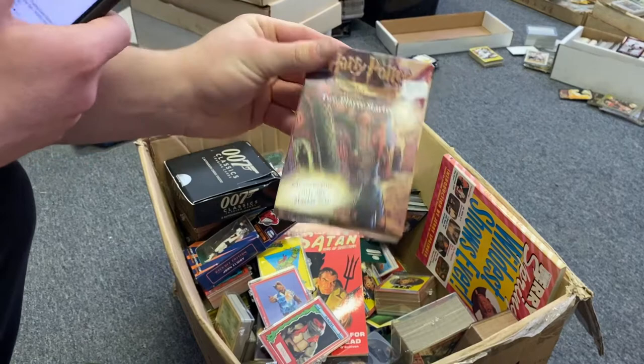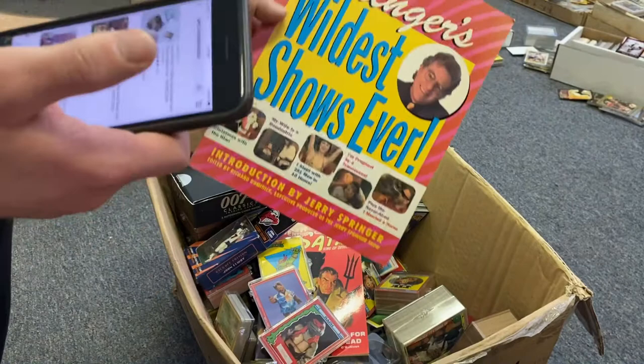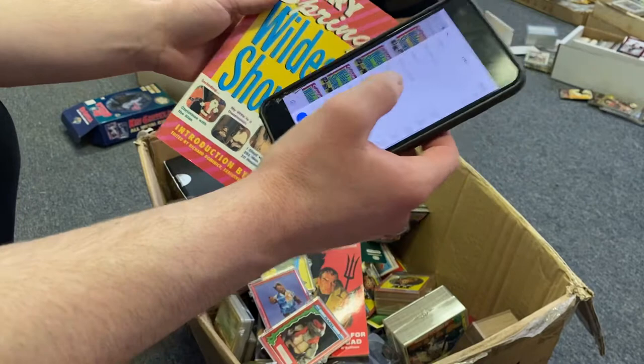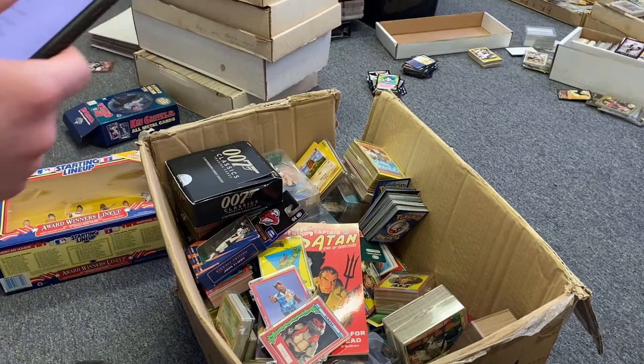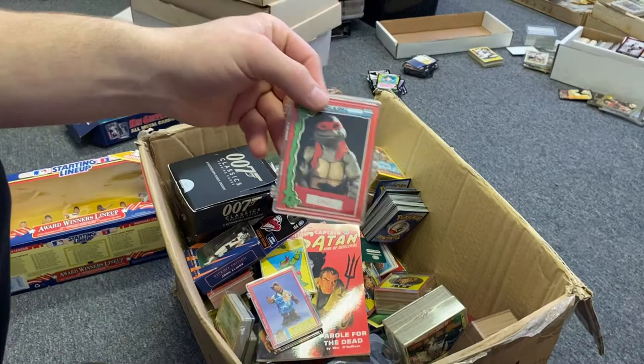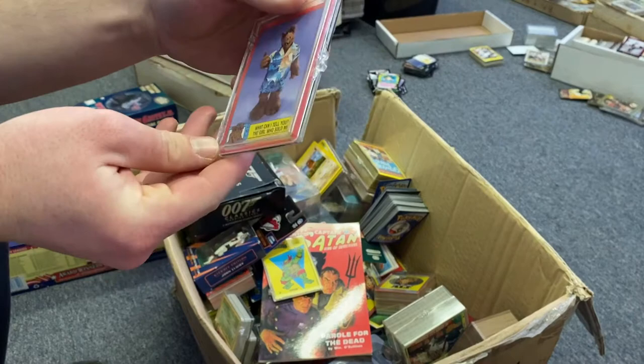We have this book — not too sure about it, we'll scan it. Probably get five dollars, just throw it in the auction. Next we have some Teenage Mutant Ninja Turtles and some ALF cards — those look like they're probably 80s or even 70s. Pretty cool.